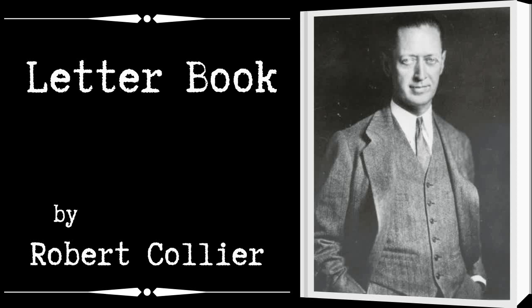Every good letter contains these six essential elements. 1. The opening, which gets the reader's attention by fitting in with his train of thought and establishes a point of contact with his interests, thus exciting his curiosity and prompting him to read further.